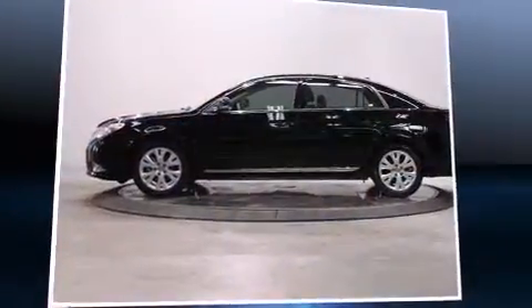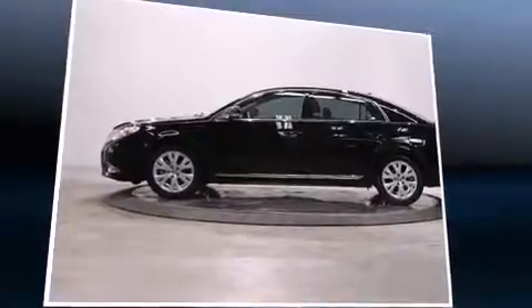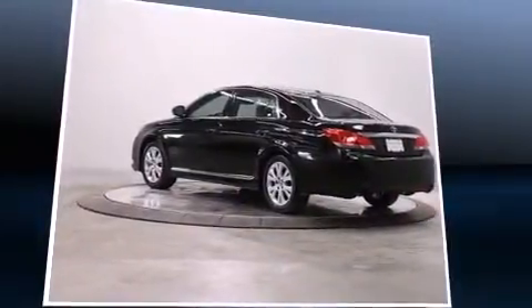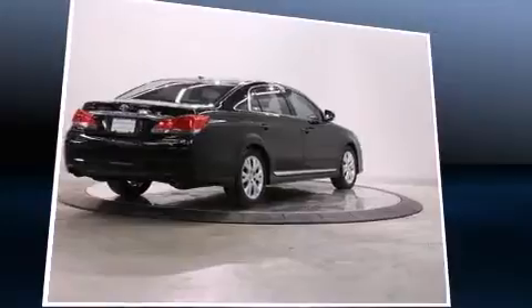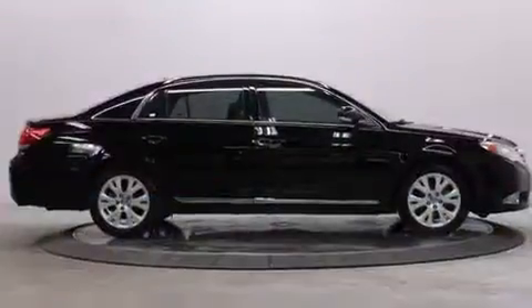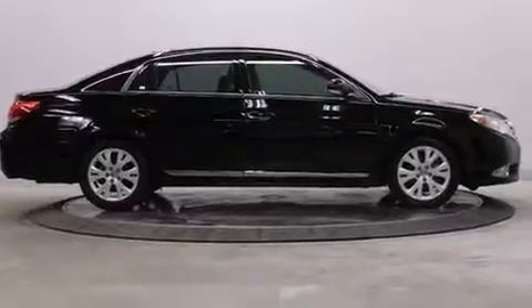You can expect a lot from the 2012 Toyota Avalon. This four-door, five-passenger sedan still has fewer than 60,000 miles. It features an automatic transmission, front-wheel drive, and a 3.5-liter six-cylinder engine.